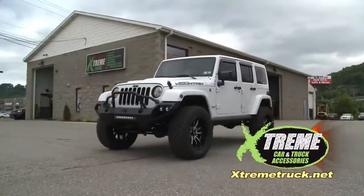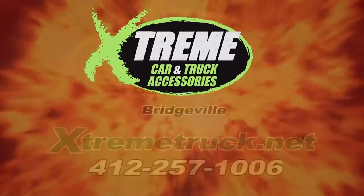Put your image in our hands. XtremeTruck.net. Get it at Xtreme.